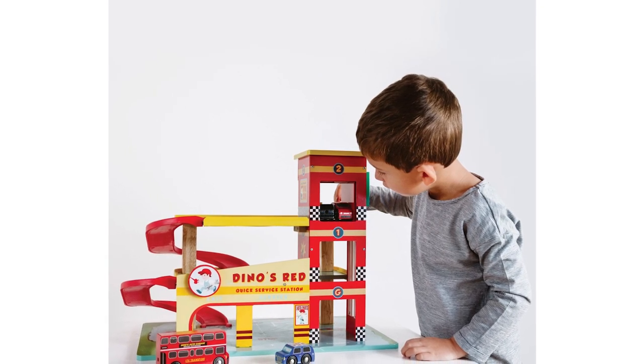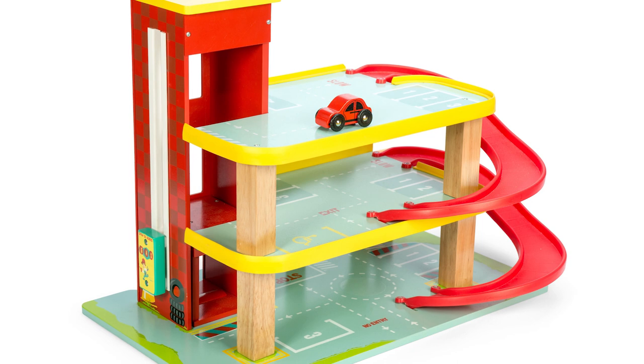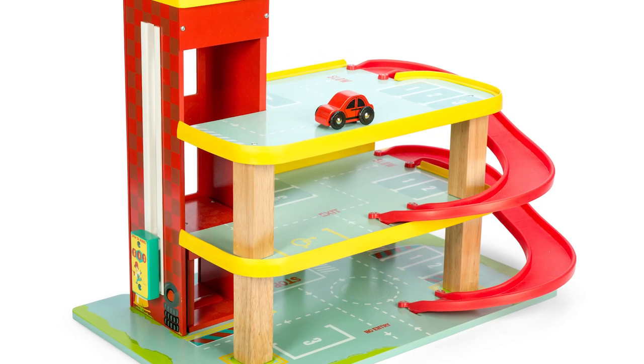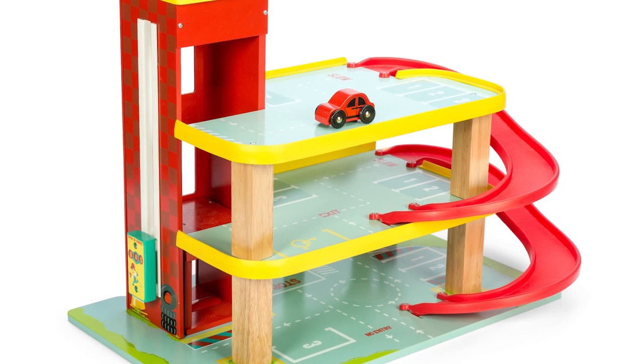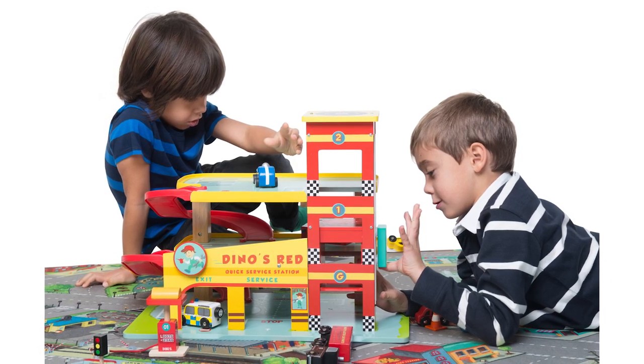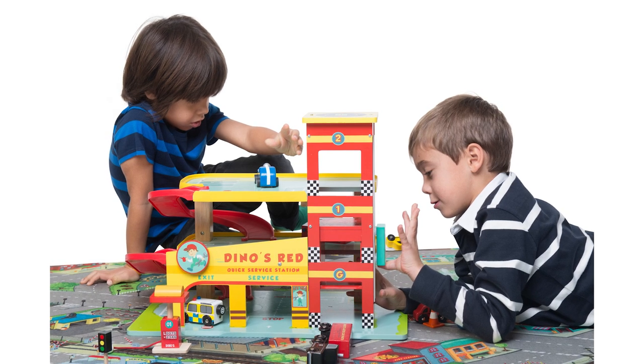Why we love it: Non-toxic paint with bright colors and a solid, sturdy wooden design is great. It's easy to assemble, but be warned that it does take a while. The lift and helipad are the bits that make this garage a winner for our child testers. Age: 3 plus. Best for age: 4 plus. Batteries: none.